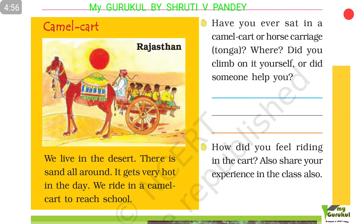Have you ever sat in a camel cart, horse carriage, or tonga? Did you climb on it yourself or did someone help you? How did you feel riding in a cart? Share your experience in class.